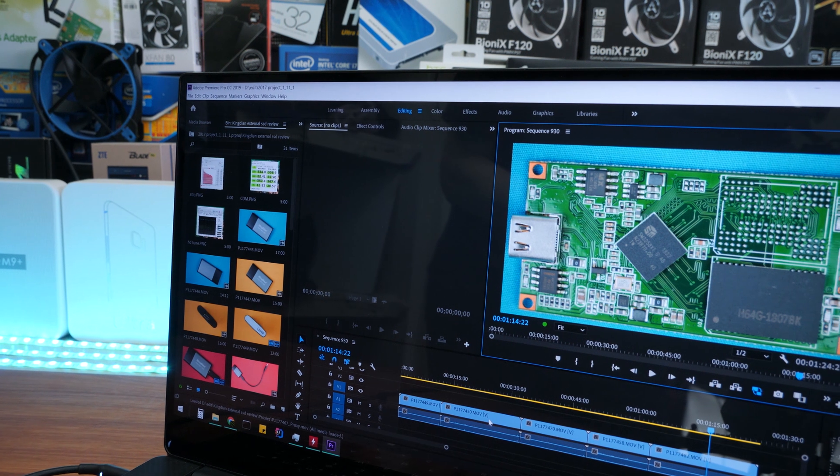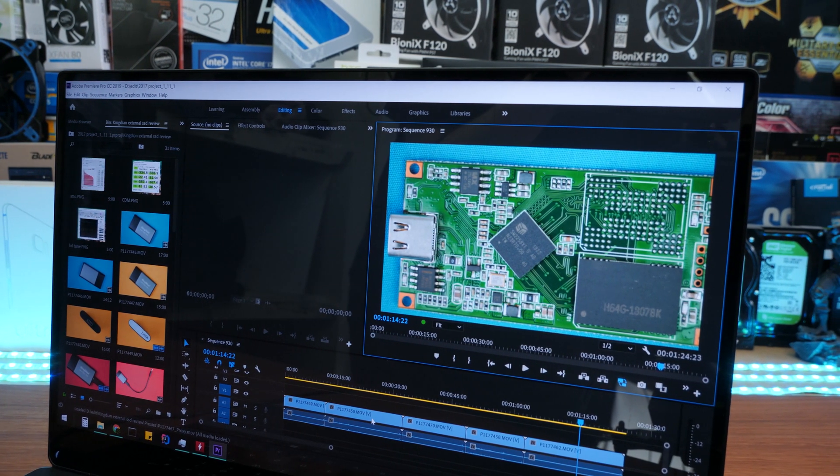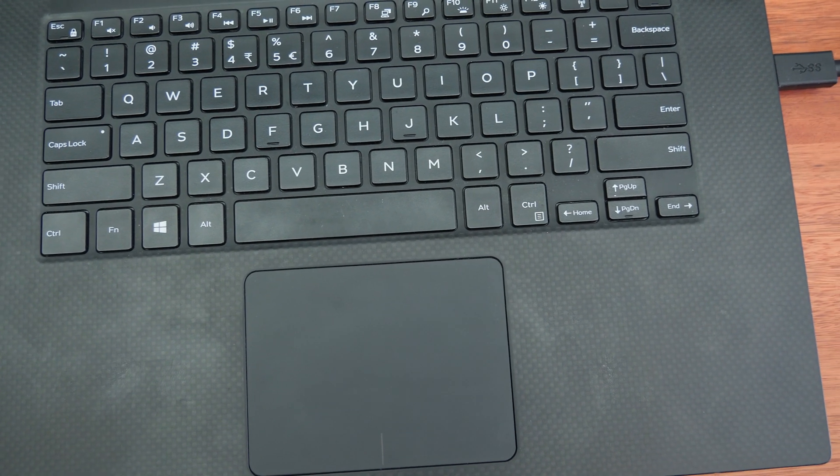To give you a TL;DW: the XPS 15 9570 is an absolute bomb laptop. The screen is sweet, the keyboard was amazing, and the performance for such a thin package is mind-blowing. If I was traveling, this would be the first — and probably only — laptop I'd take. But there are still limitations: heat, loud fans, and being limited to one screen. Proxies are absolutely your best friend for laptop editing, and not everyone has a 10-core desktop to compare against.